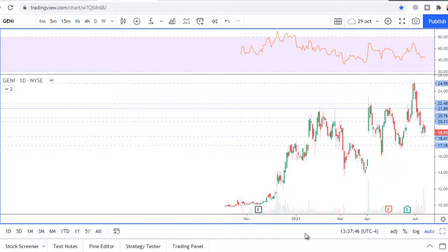Ticker JENI. This is also a SPAC post-merger. On a daily chart I see an uptrend.